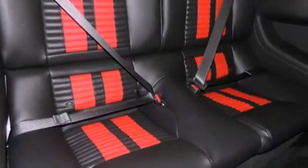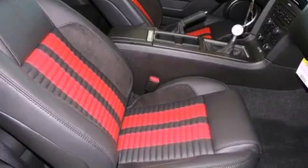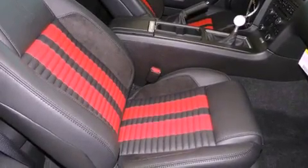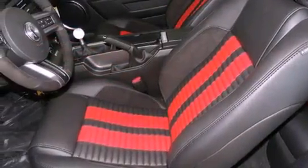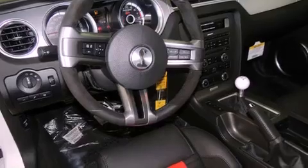The following features are also included: a power driver's seat, air conditioning, cruise control, a CD player, a security system, fog lamps, an anti-lock braking system, a passenger side airbag, steering wheel mounted controls, and the leather seats provide great support and create an overall luxurious feel.